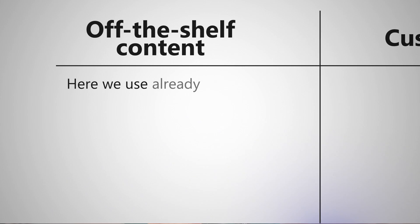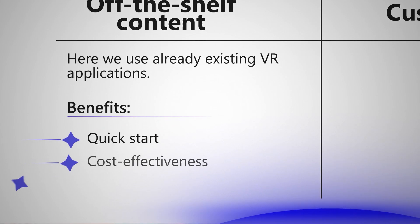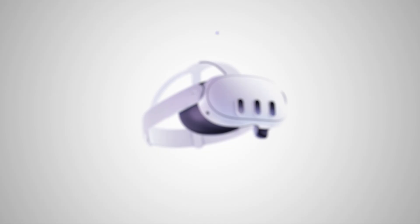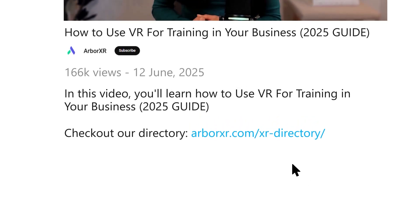Once you've established your why, it's time to choose your content. This is where you'll need to decide between off-the-shelf versus custom content. Off-the-shelf content uses already existing VR applications — the benefits are a quick start, cost-effectiveness, and it's ideal for simple training needs. Authoring platforms provide a middle ground with some customization, letting you tailor existing frameworks while keeping costs and timelines manageable. Custom modules are ideal for complex or niche use cases where you need something specifically designed for your unique processes. Some of the most successful XR programs work with an experienced ISV to help build custom content. Internal development is best for large organizations with diverse VR needs that require an in-house team. When sourcing VR content, find developers with experience in your specific industry — working with a developer that has successfully run multiple pilots at an organization like yours dramatically improves your chances of proving ROI. Check out our directory in the link below if you want a seasoned development team to help you build content for your XR program.